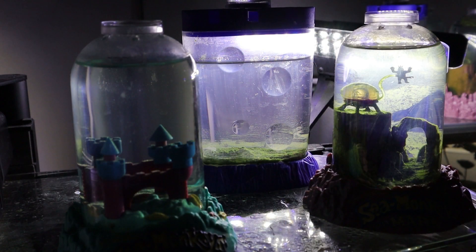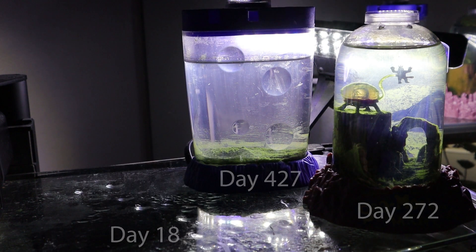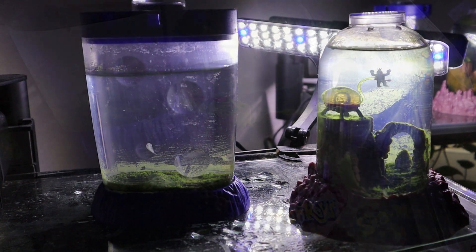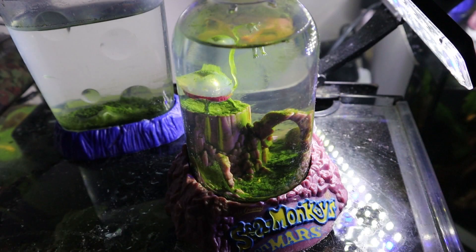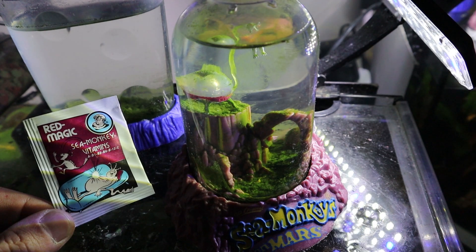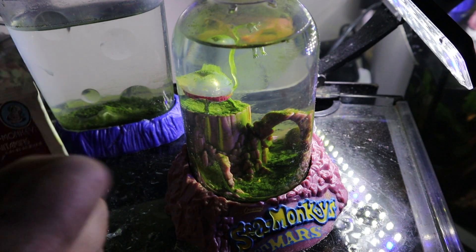Let's get to it. Since our sea monkeys magic castle doesn't have much going on, we're just going to take that out of the picture so we can get a nice view on these tanks. Here's our red magic sea monkey vitamins — make sure not to lose any of this.